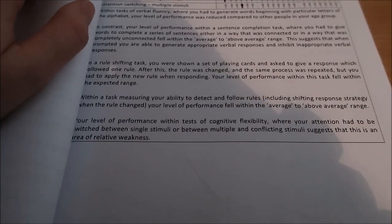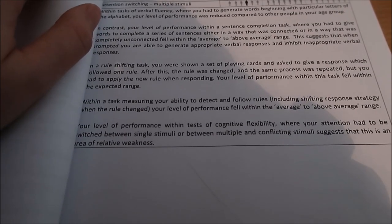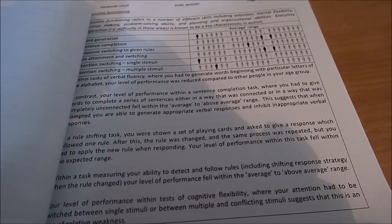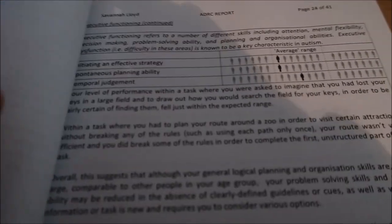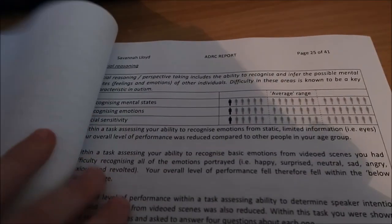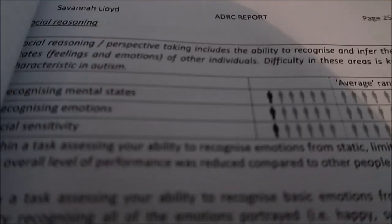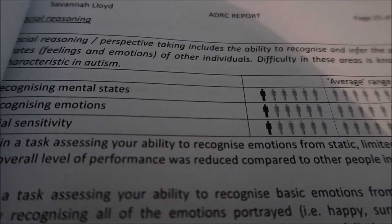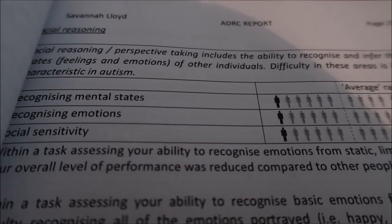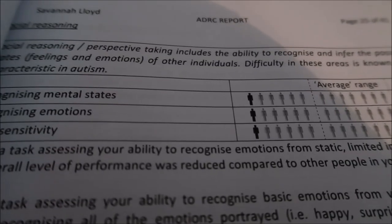Basically that means my executive functioning — problem solving, planning, organisation, mental flexibility, attention — is mixed, some of it high and some of it not. More executive functioning results: strategy was average, planning ability was average, temporal judgement was average. For social reasoning I was below average on all of them. Recognising mental states was the test with the book of eyes where I had to identify what people were feeling. Recognising emotions and social sensitivity involved watching videos of people meaning one thing but saying another. I did struggle with those tests.